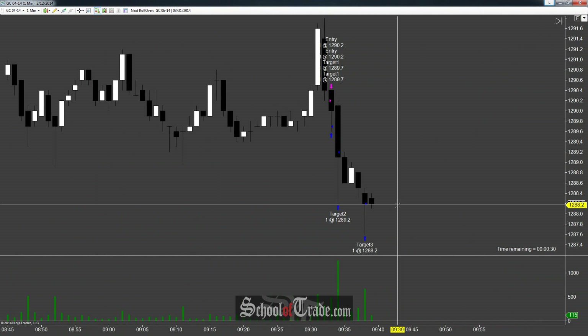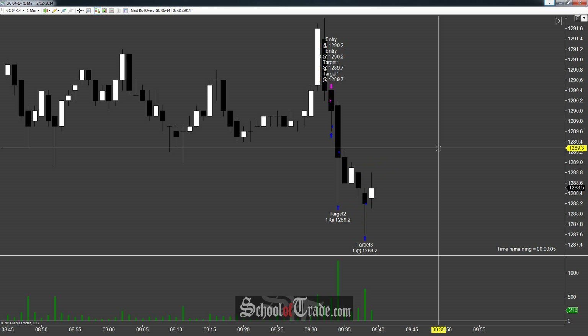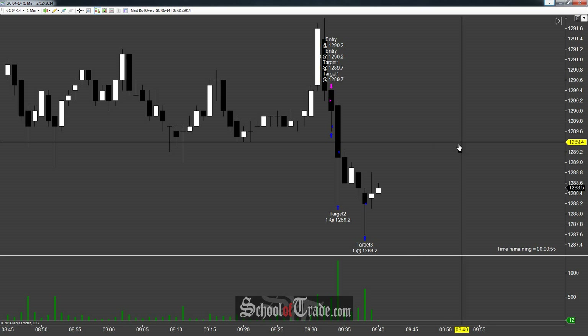We filled that final target down here at 1288.2. Did catch a little bit of heat in here — we touched it to the tick, which is always unfortunate, especially when it bounces higher. But none of these candles made new highs; the high was never broken. There was nothing telling us the bulls were taking over. And then once we finally got that next push down, we got that final target filled. A lot of people must have been waiting down there because we wicked and popped right back up. Overall, we took plus 20 on the final contract. In total: two off at five, one off at ten, and one off at twenty — for a total of $400. Really pretty solid trade on gold.